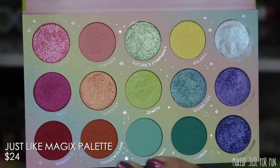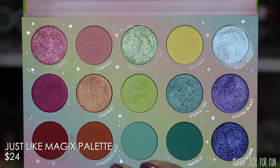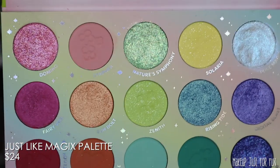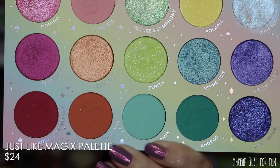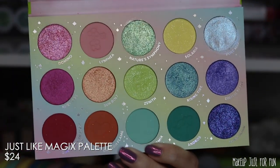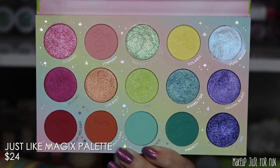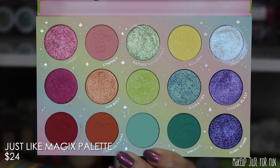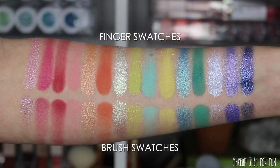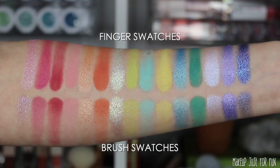Some of these shades may contain carmine, so if you have a carmine allergy or sensitivity keep an eye on the pink and orange colors — they're very likely to have some carmine in there. None of them have an eye safety warning, which I do love to see. I'm going to swatch these for you now — finger swatches on top, brush swatches below.